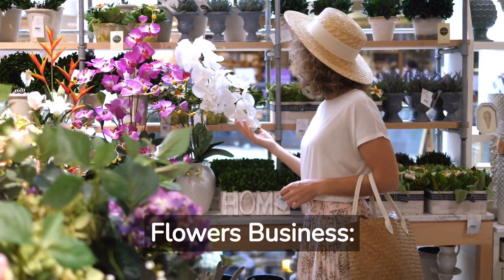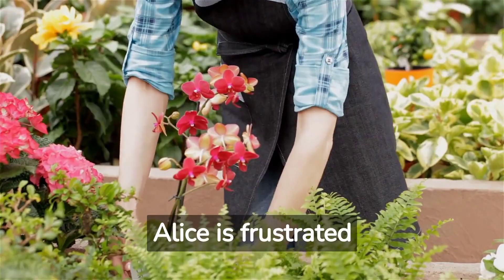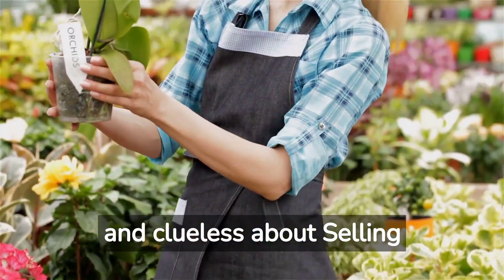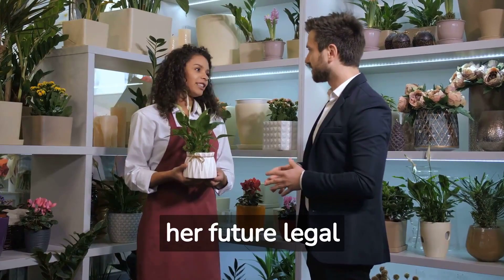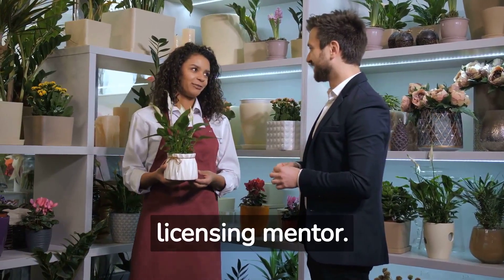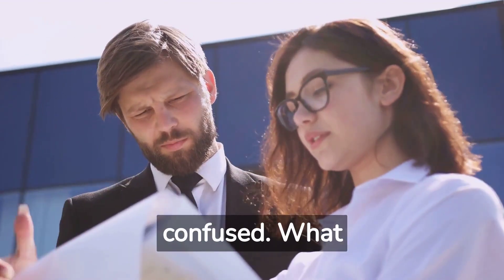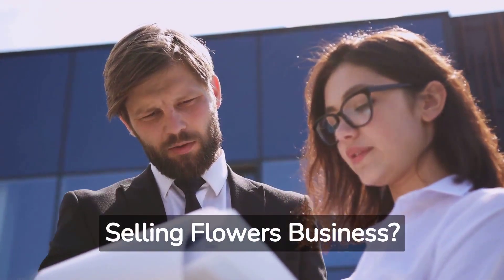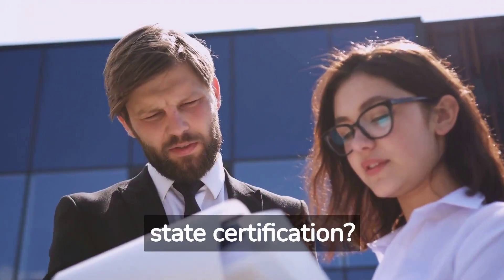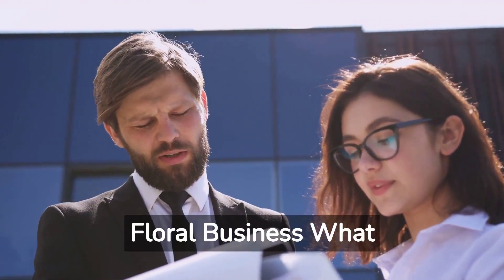Licenses for a Selling Flowers Business. Alice is frustrated and clueless about selling flowers licensing. She meets Jack, her future legal licensing mentor. Hey Jack, I am perplexed and confused. What licenses do I need to start a selling flowers business? Do I need state certification? What do I need to start a floral business?